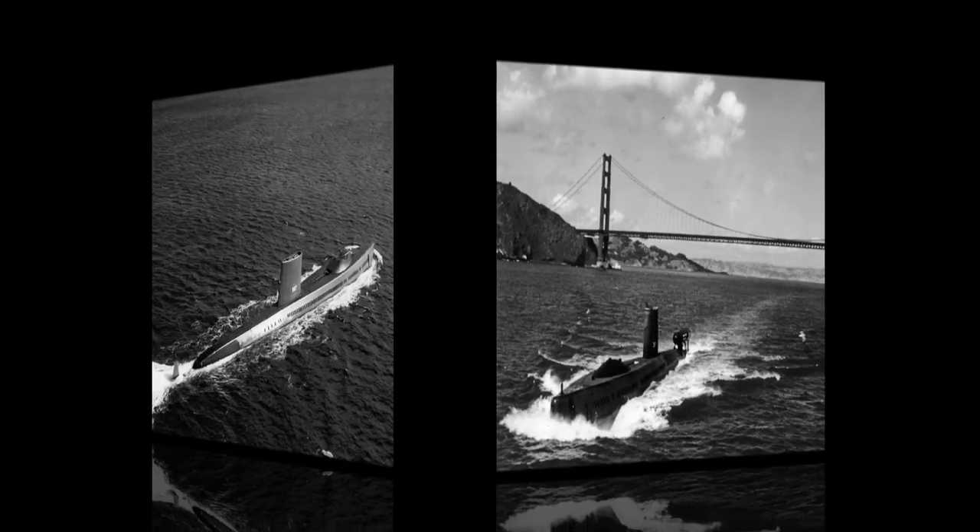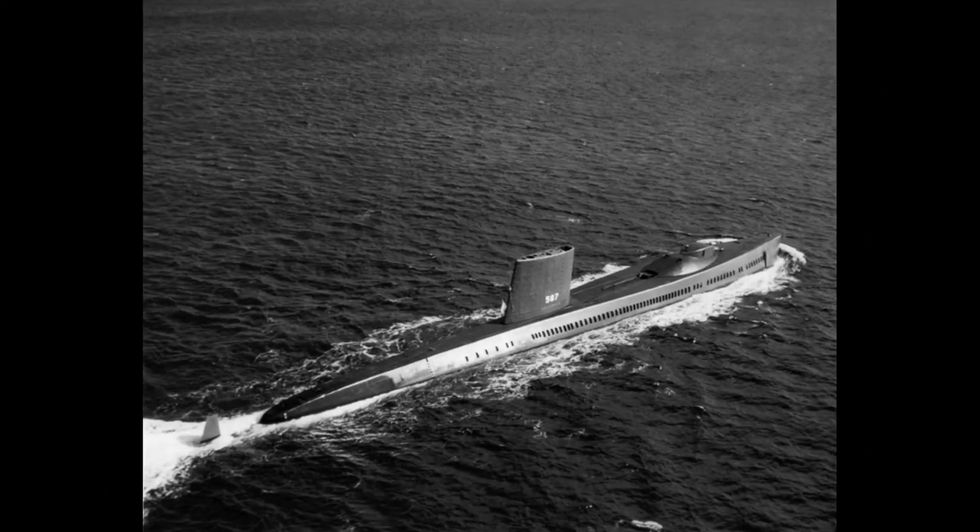Halibut located the wreck after three weeks of visual search using robotic remote-controlled cameras, and is reported to have spent the next several weeks taking over 20,000 close-up photos of every aspect of the K-129 wreck — a feat for which Halibut received a special classified presidential unit citation signed by Lyndon B. Johnson in 1968.